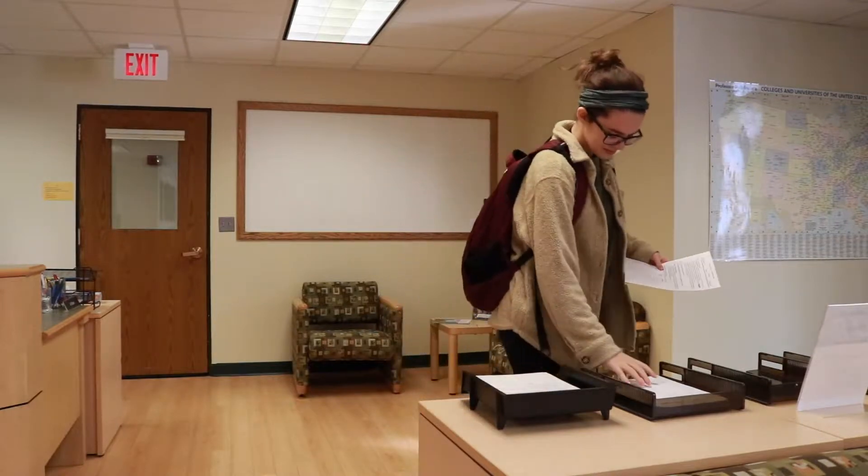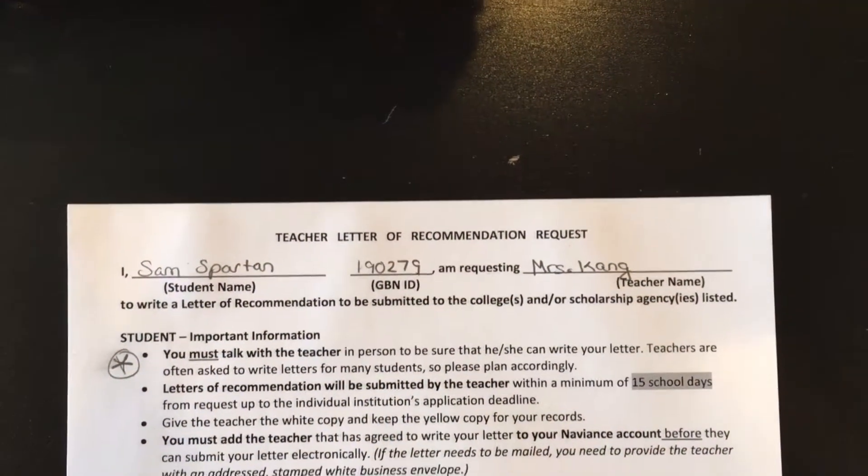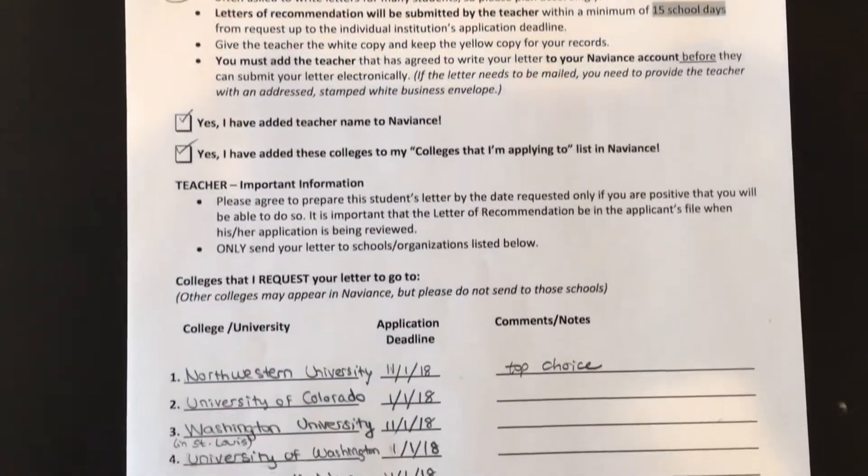you will then need to go to the College Resource Center and retrieve two copies of the teacher letter of recommendation request forms. You must fill out the forms with exactly which colleges you are applying to before you return it to your teachers.